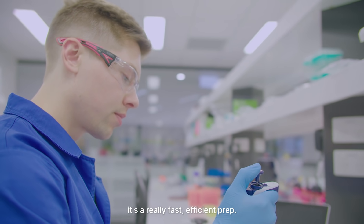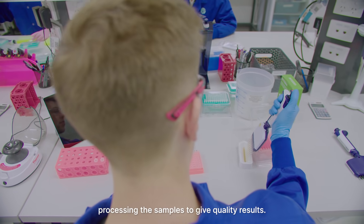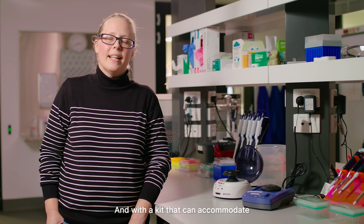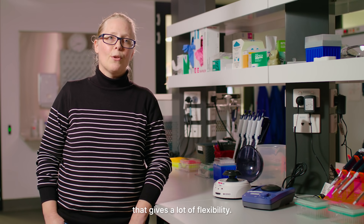It's a really fast, efficient prep so the lab doesn't have to spend a lot of time processing the samples to get quality results. The kit accommodates a range of inputs, and customers often have issues getting the right amount — but with this kit accommodating from nanograms up to micrograms, that gives a lot of flexibility.